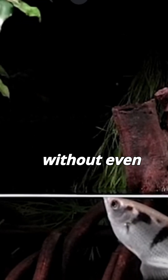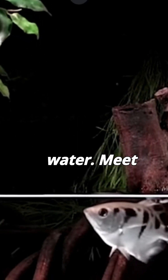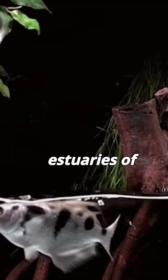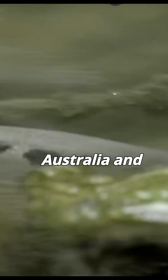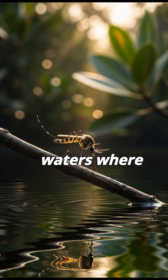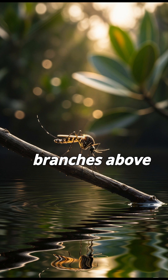This fish can shoot its prey without even leaving the water. Meet the Archerfish. Archerfish are found in the mangroves and estuaries of Southeast Asia, Northern Australia, and parts of India. They live in calm brackish waters where insects often rest on branches above the surface.